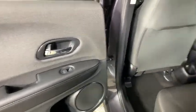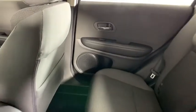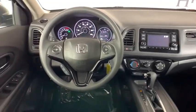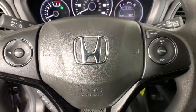Rear window defroster, power windows, electronic stability control, security system, trip computer, panic alarm, brake assist, tachometer, remote keyless entry, cloth seat trim, rear window wiper, front reading lamp.